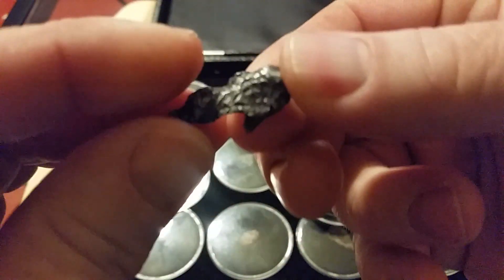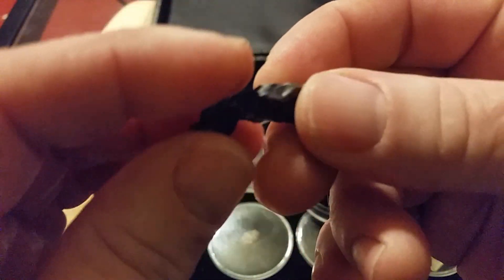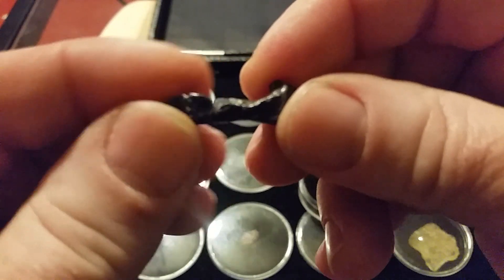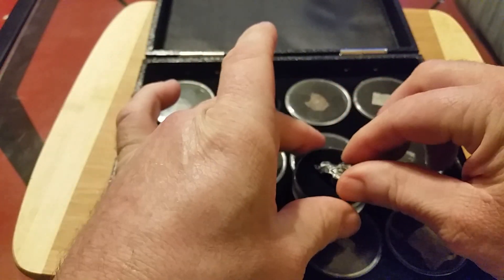I just can't explain it. I mean, at one time this is floating around in space between Mars and Jupiter, and now it's in my hand. It's pretty cool.